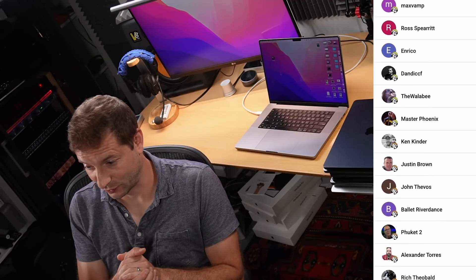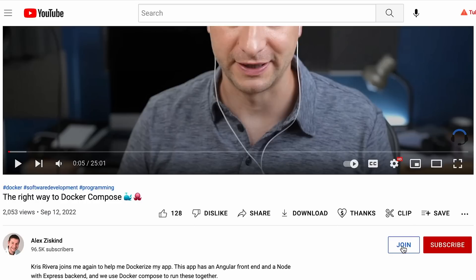I want to take this moment to thank the members of the channel. The memberships have been up for about six months, and some of you have been members for more than six months now — so thank you so much. If you want to become a member, there's a join button right there. You can also consider subscribing for more content like this, and hit the like button if you found this video useful. Thank you so much, folks, and I'll see you all next time.